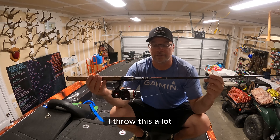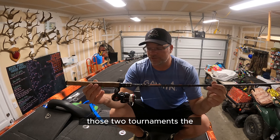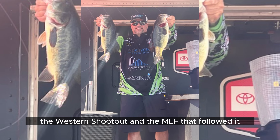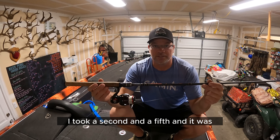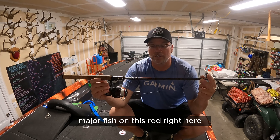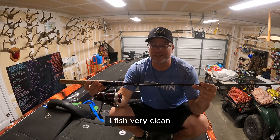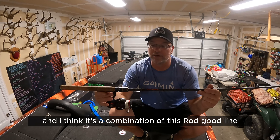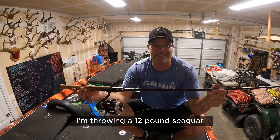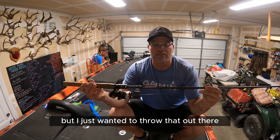I throw this a lot — it's the Champion Extreme HP. In those two tournaments, the Western Shootout and the MLF that followed it, I took a second and a fifth. I caught all of my big major fish on this rod with 12 pound test. I did not lose any fish, I fished very clean. It's a combination of this rod and good line — I'm throwing a 12 pound cigar — and I just couldn't ask for anything better.